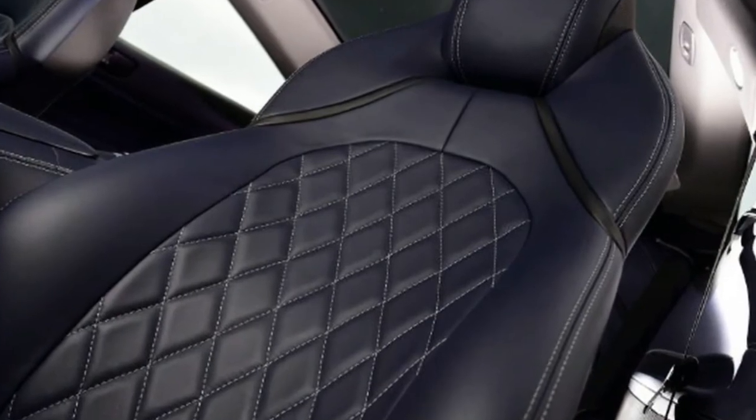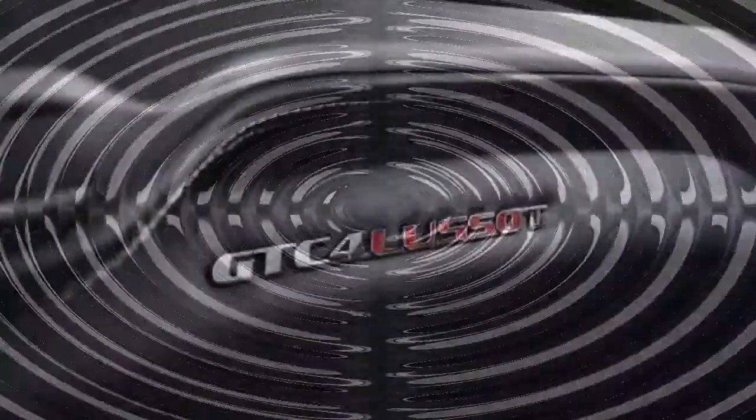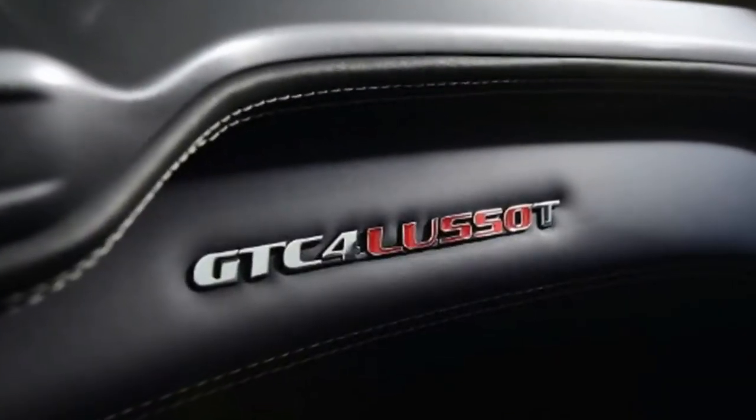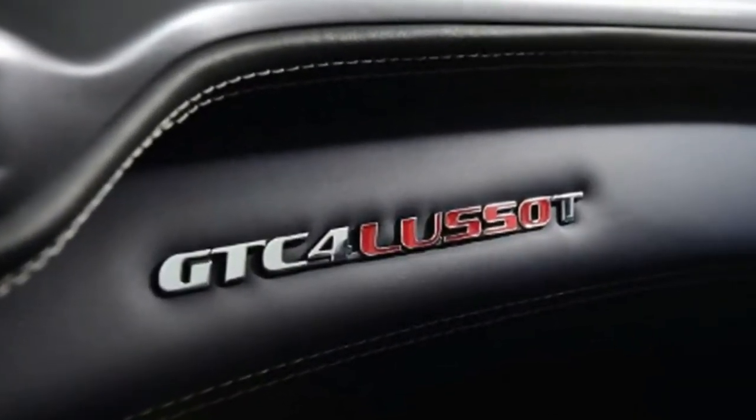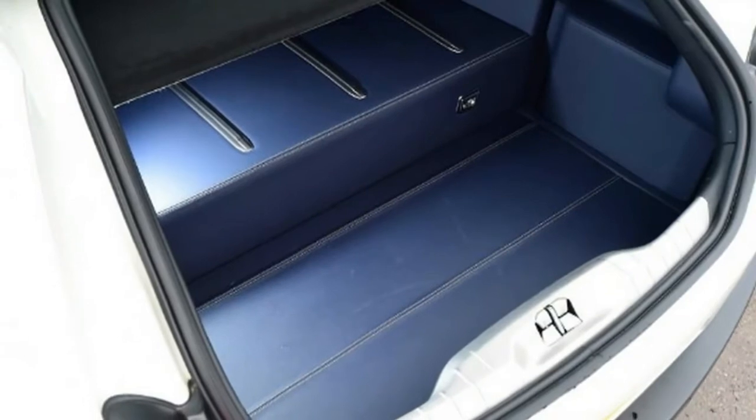It's practical too. There are four individual seats with no compromise on comfort wherever you sit in the cabin, and 450 litres of luggage space. You'll need to tell your passengers to pack squashy bags, though, as there's a large step in the boot that makes loading hard suitcases tricky.